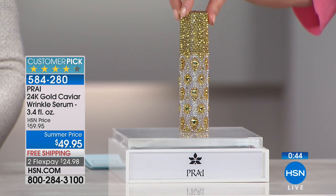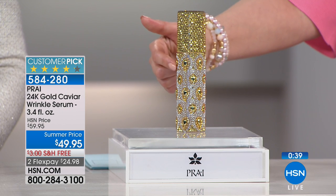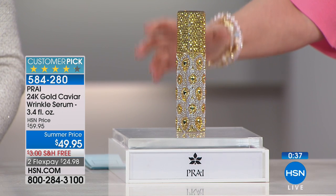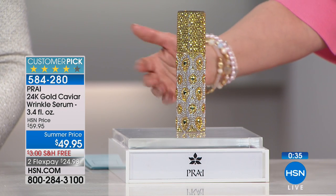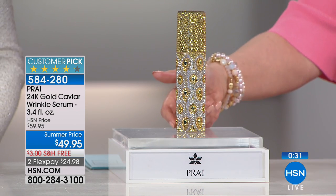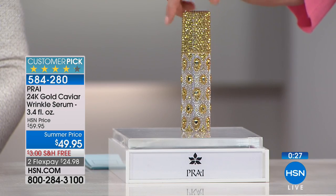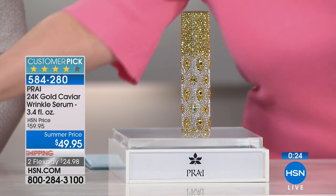It comes in the limited edition extra-large size of 3.4 ounces — the usual size is a one-ounce jar. By the way, we haven't made the price four times as much; we've just made the product four times as much because of the today's special.